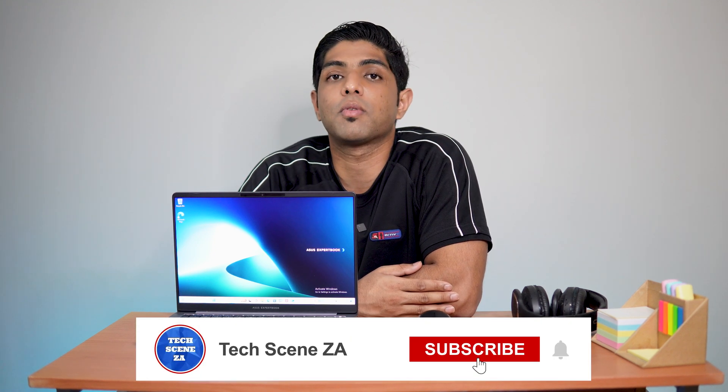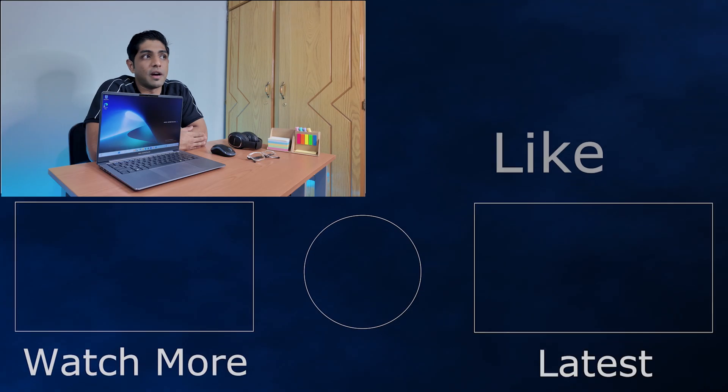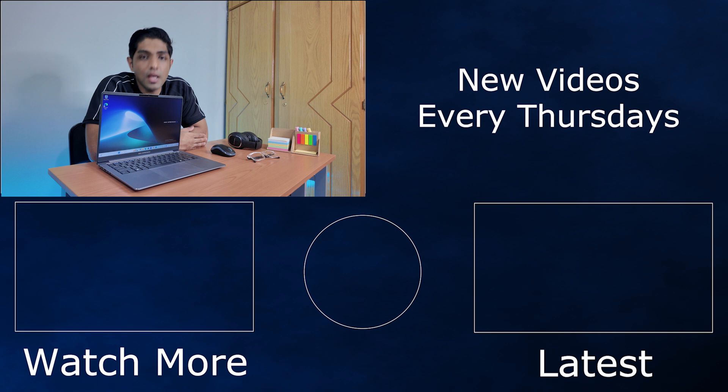So that brings us to the end of this review. If you found this video helpful, give it a like. If you aren't already subscribed and want to see more content, make sure you hit the subscribe button. In the comments, let me know your thoughts on the ExpertBook P5 Series and if you have any questions about it. Thank you very much for watching.